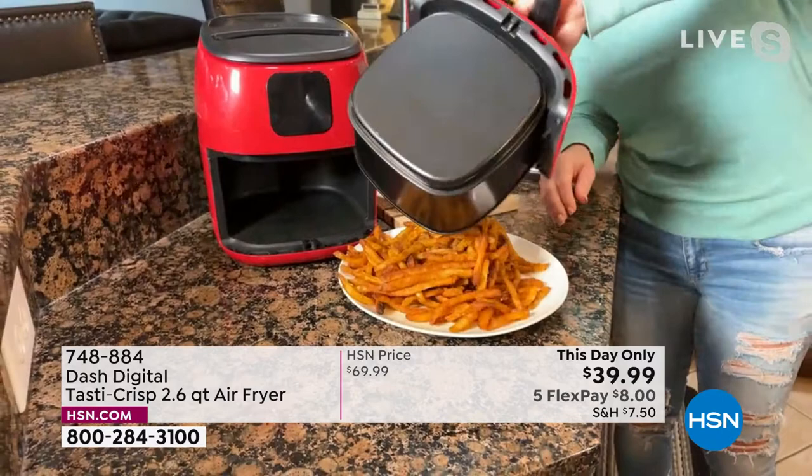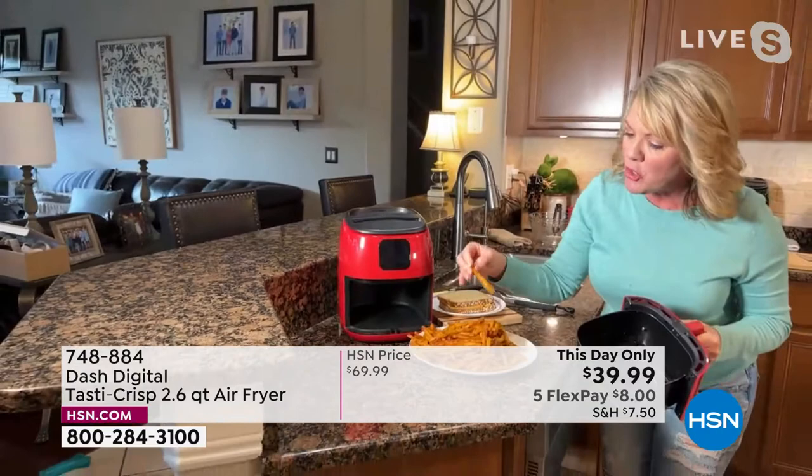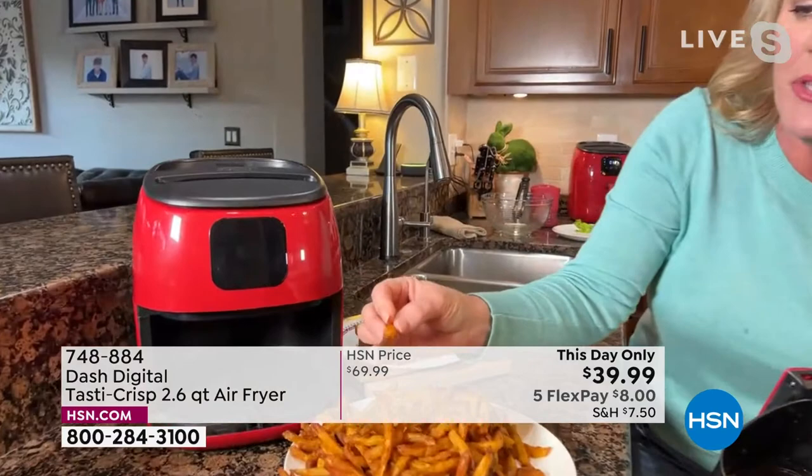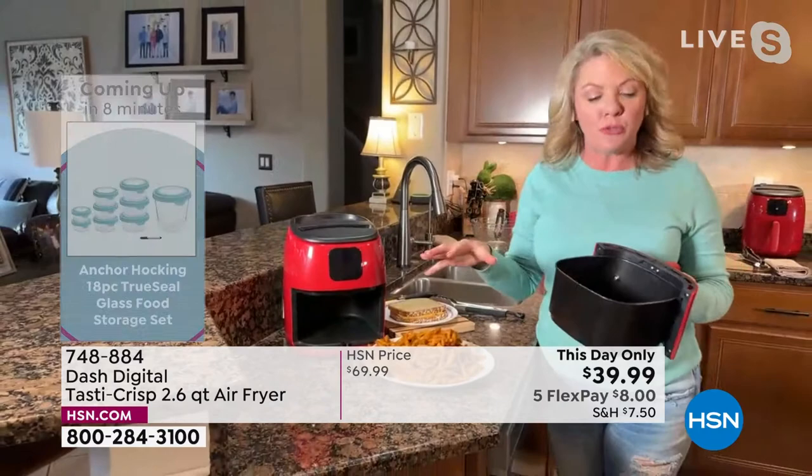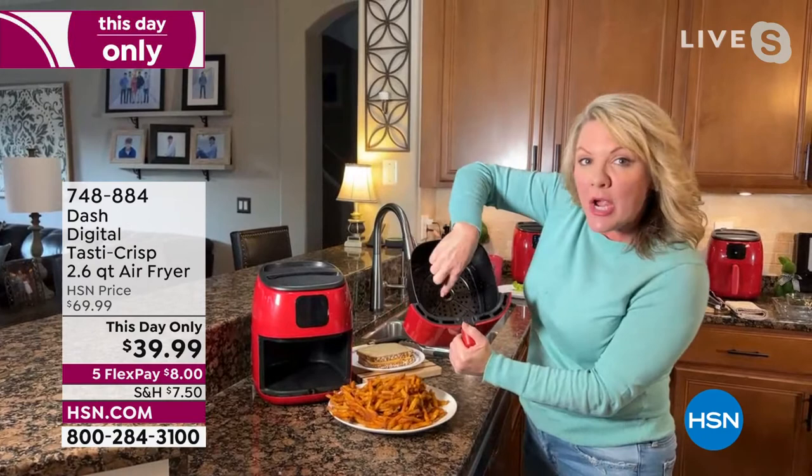Rather than putting my French fries in oil, I'm using circulating hot air to get these gorgeous, crispy, crunchy brown edges. That one looks so yummy! The difference is, because it's the air that's circulating, I have a massive cutback in fat and calories — you get your crispy food but you don't have to use the oil. It's what's happening in the pan that makes the magic. This allows the air to circulate because of the way it's put together.